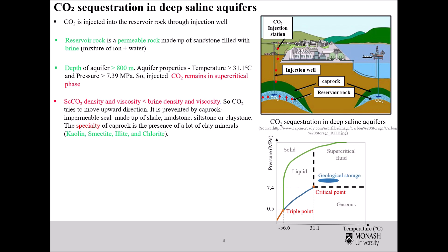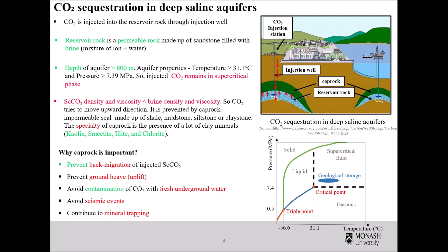Since supercritical carbon dioxide density and viscosity are less than brine density and viscosity, the injected carbon dioxide tries to move in an upward direction. It is prevented by the caprock, an impermeable seal made up of shale, mudstone, siltstone, or claystone. The caprock prevents back migration of injected supercritical carbon dioxide, avoids contamination of carbon dioxide with fresh underground water, avoids seismic events, and contributes to mineral trapping.